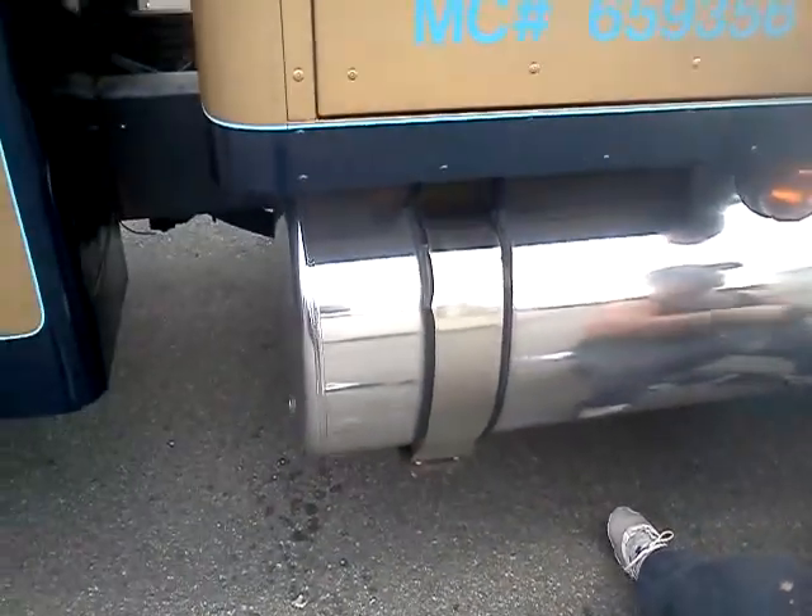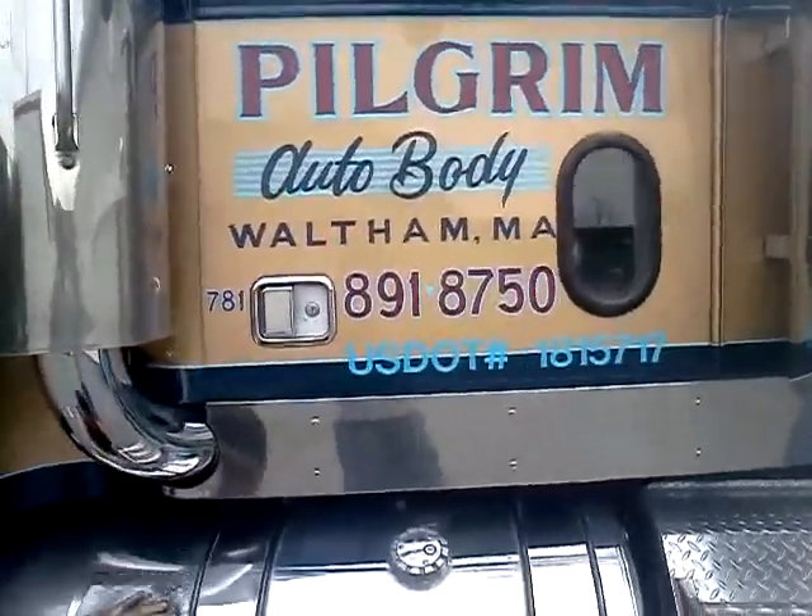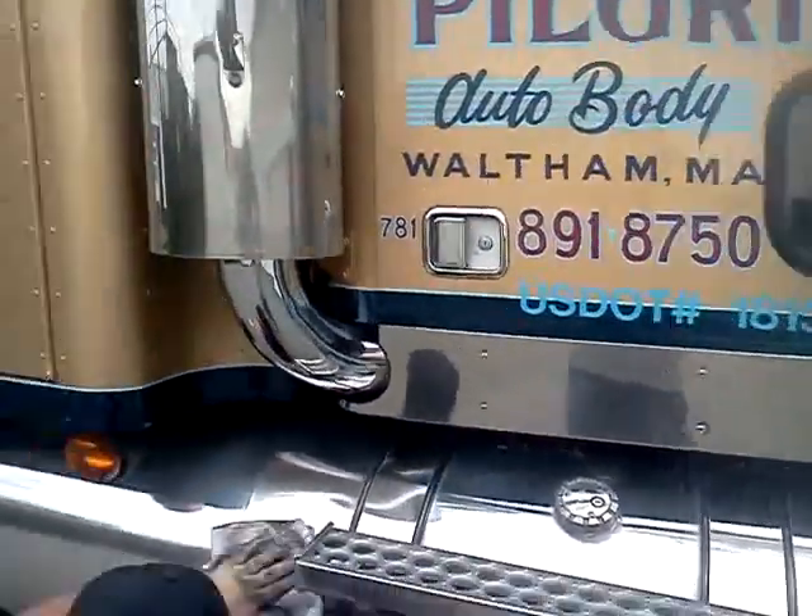Right now we're doing this for Pilgrim Autos, everybody. Pilgrim Auto, Waltham, Massachusetts. If you ever need any towing, hit them up.